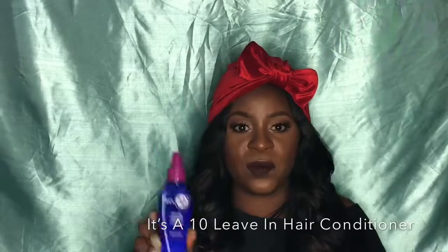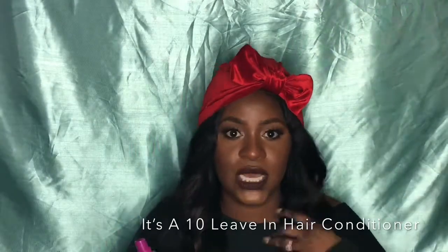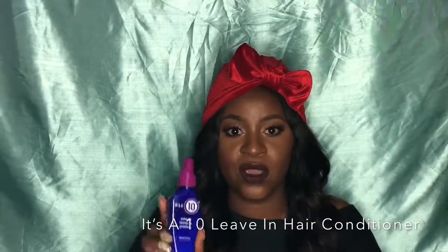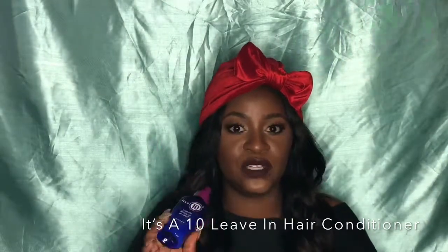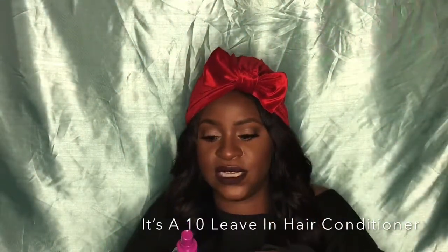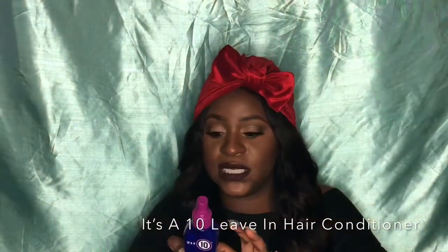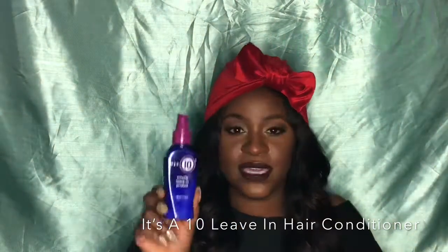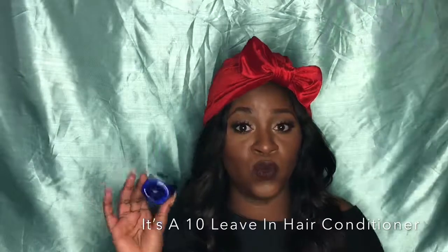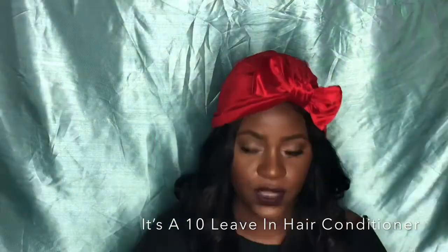Moving on to some hair stuff — this is It's a 10 Miracle Leave-In Product. When I blow my hair out, this is a must for my natural hair. I can feel the difference when I do and don't use it. It claims to do 10 things — prepares dry damaged hair, detangles, controls frizz — and it really does. I think it's about 18 bucks, but it is so worth it for blowouts.